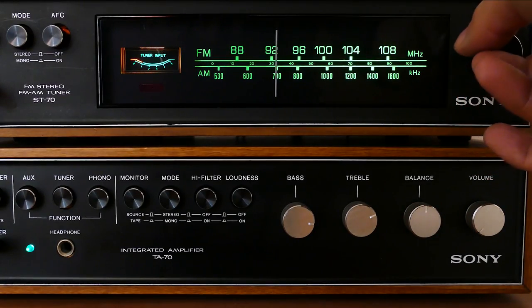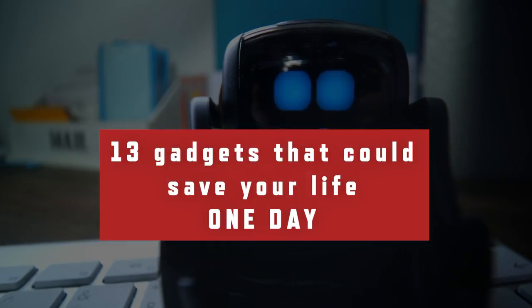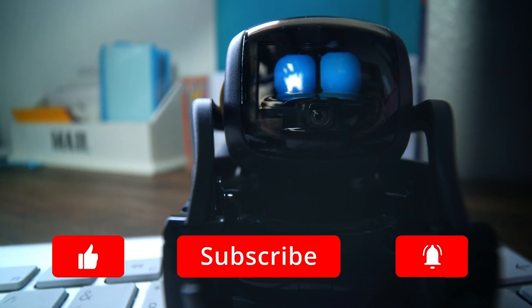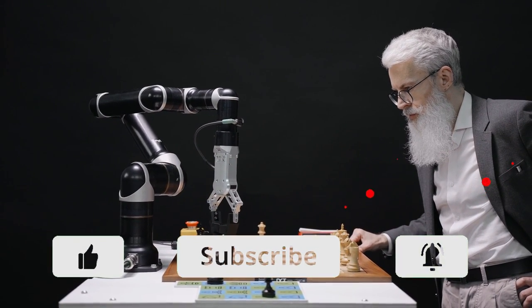Welcome back people! Hope you all enjoyed our last video. If you have not watched it yet, please do check it out. So in today's episode, we've got 13 gadgets that could save your life one day. Stay tuned to the end of the video. If you don't want to miss our videos, then please subscribe to our channel and hit the notification bell to get notified every time we post a new video.